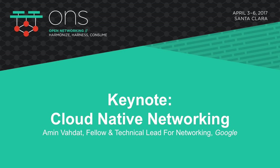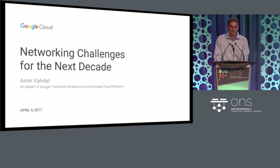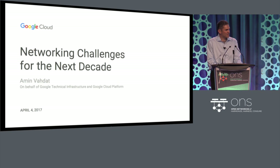Good morning. I'm very excited to be here today. I am presenting the work of an incredibly talented team spread across Google technical infrastructure and the Google Cloud Platform. I'm privileged to be part of this team, and I'm also privileged to be presenting to you on their behalf today.